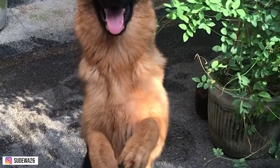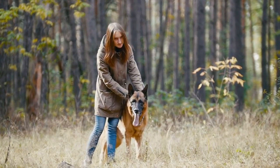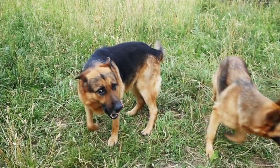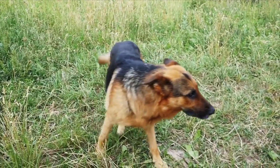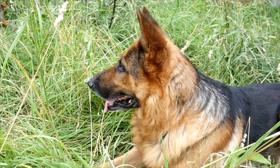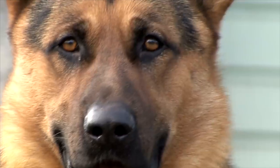This loyalty also makes German Shepherds great for certain jobs such as service dogs, therapy dogs, and search and rescue. They are able to form strong bonds with their handlers and will work tirelessly to protect and assist them. However, it is important to note that German Shepherds can become overly protective if not properly trained and socialized, which can lead to aggressive behavior towards strangers or other animals. Proper training and socialization can help them learn how to respond appropriately. Loyalty is a two-way street, and as an owner you should be dedicated to providing them with the care, training, and attention they need.